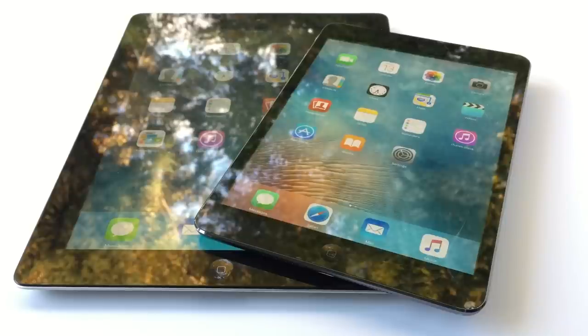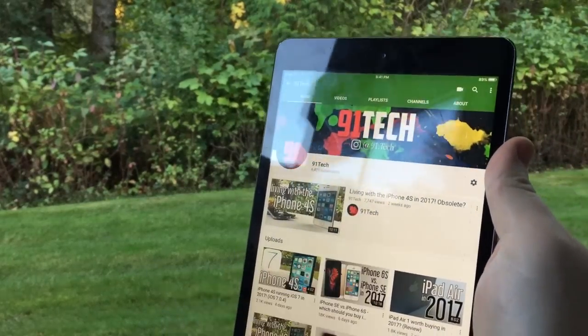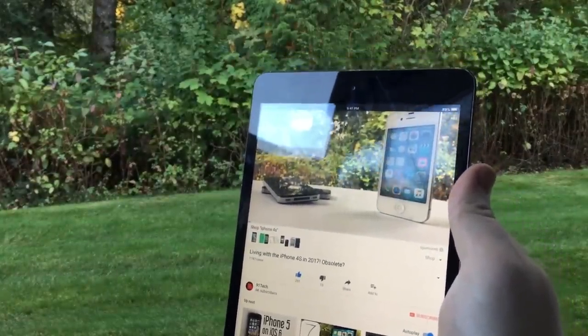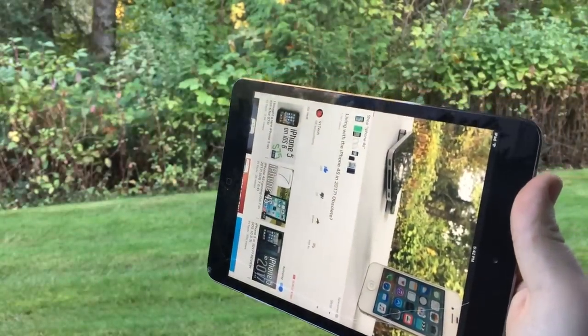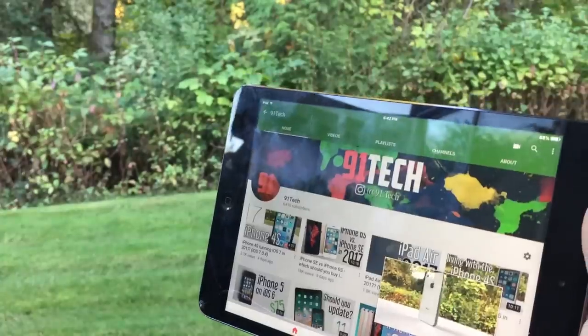Don't get me wrong, this thing flew on iOS 6 back in the day, or even iOS 7, and iOS 8 wasn't too bad either. But when Apple updated the iPad to iOS 9, it kind of killed it — it's ridiculously painful to use now. It might not look that bad on screen, but trust me, using this in person it's painful. Apps are laggy, there are constant stutters in basically everything, and overall it's just not a good user experience. Apple made this huge mistake by letting it update. If planned obsolescence is a thing, this is probably the biggest proof of it right here.